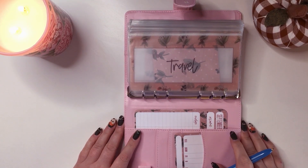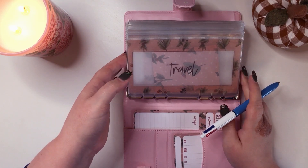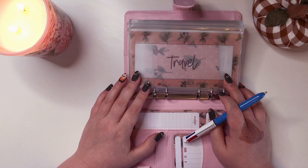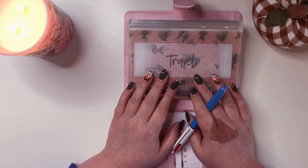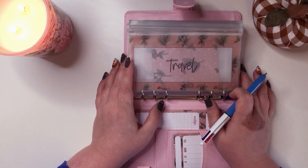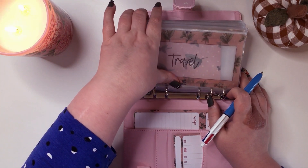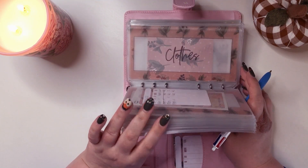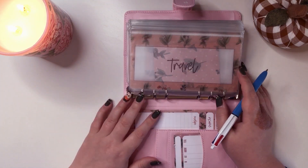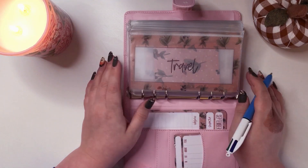Hello everybody, welcome back to Sally Saves. Today we are going to be doing my cash stuffing for my third week of the month. Our last cash stuffing will be on — I'm going to really try hard to do it this coming Sunday, because I also want to do a video updating my envelopes with my spooky October Halloween inserts and stuff. So that's the plan — we'll see whether the plan happens, but we'll try.